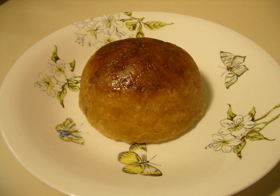Sussex Pond Pudding, or Well Pudding, is a traditional English pudding from the southern county of Sussex. It is made of a suet pastry, filled with butter and sugar, and is boiled or steamed for several hours.